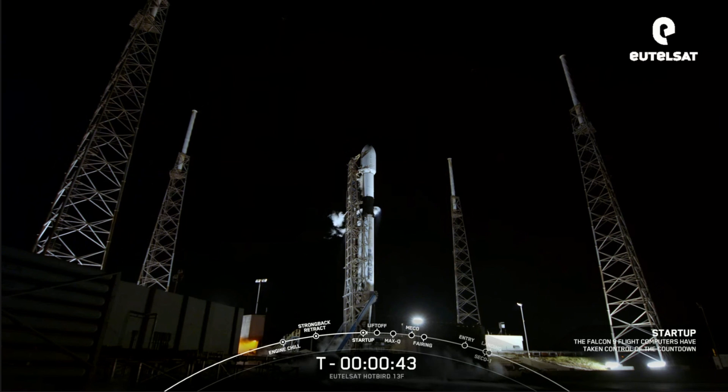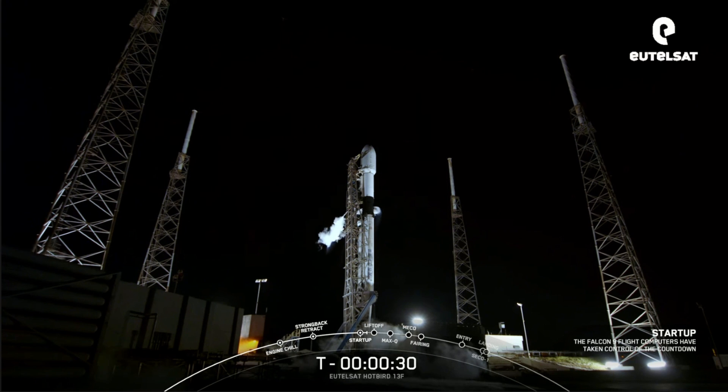Go for launch — and there was our final go for launch from SpaceX launch director. At this point in time, as we approach T-minus 35 seconds, all systems are go for launch of Falcon 9 with Eutelsat's Hotbird 13F.